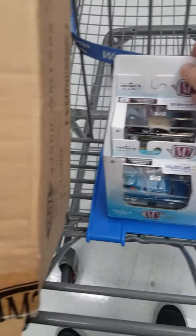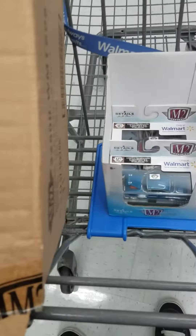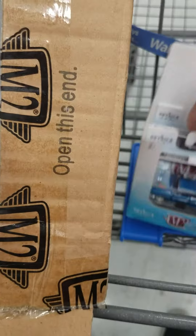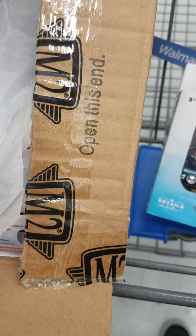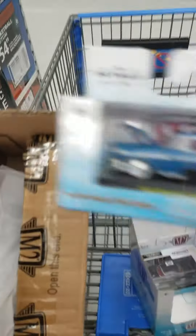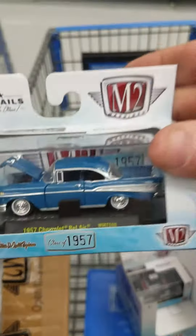Alright guys, anyway let's see that one. There's a 57 Chevy Bel Air which I'm also taking.